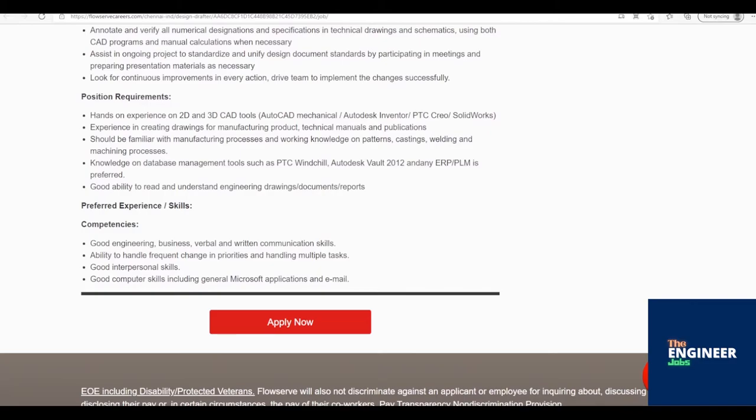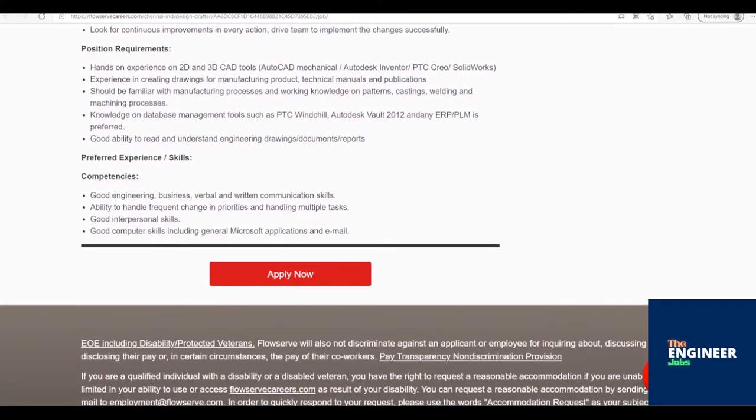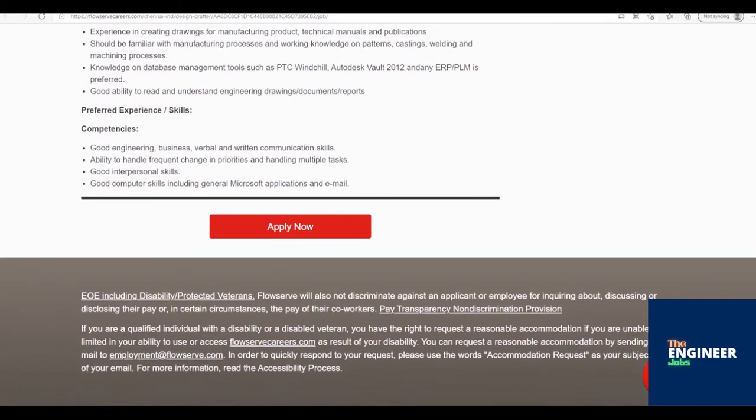Assist an ongoing project to standardize and unify design document standards by participating in meetings and preparing presentation materials as necessary. Look for continuous improvements in every action and drive the team to implement changes successfully. Hands-on experience on 2D and 3D CAD tools — AutoCAD Mechanical, AutoDesk Inventor, PTC Creo, or SolidWorks.